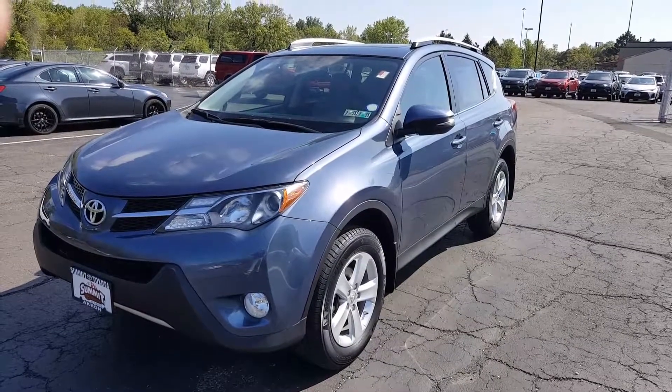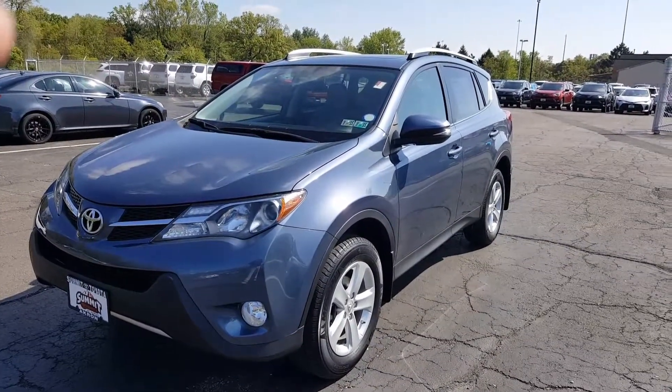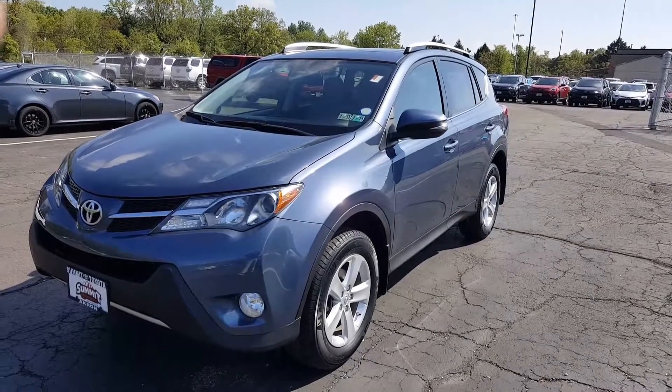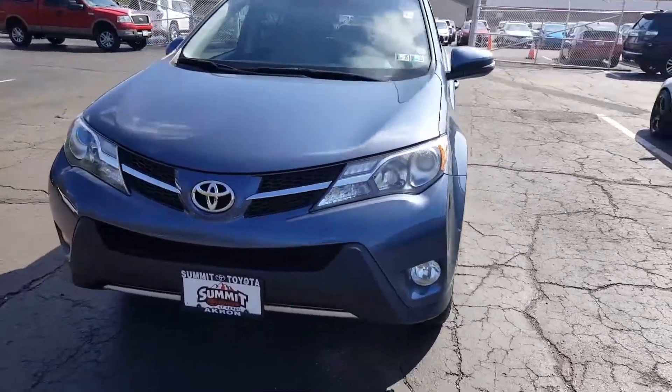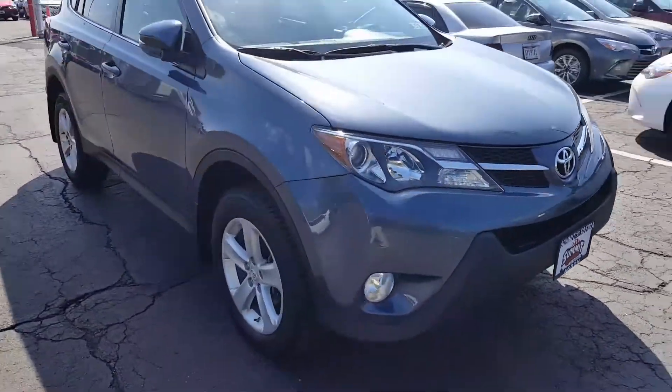I'd like to thank you for calling and showing interest in this 2014 RAV4 XLE in blue. As you can see, the front end has the fog lights on it, as the XLEs do, with alloy wheels.